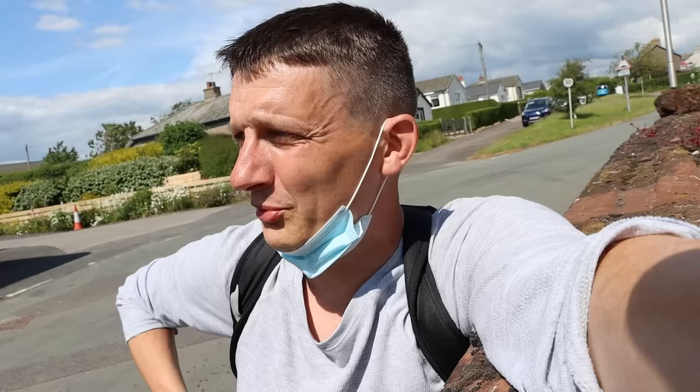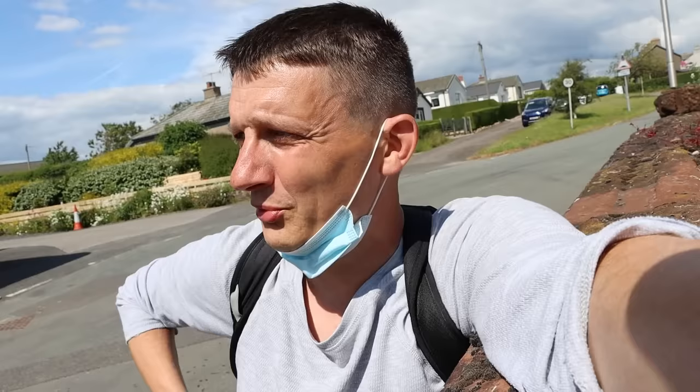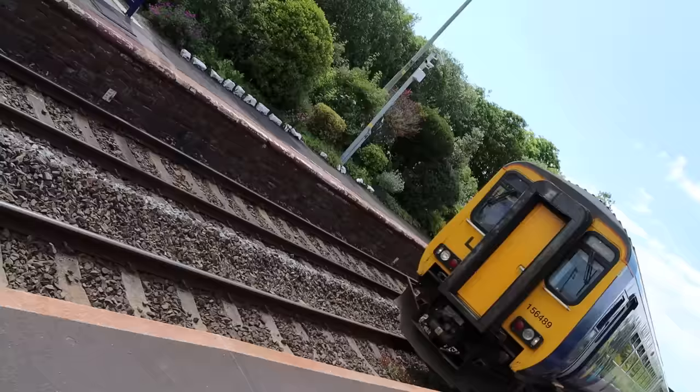What happens to the staff? What happens to the people that work the manual crossing gates? Do they get displaced? How does that happen? Let's do a video on that.